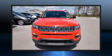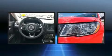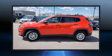Load your family into the 2020 Jeep Compass. Smooth gear shifts are achieved thanks to the 2.4-liter four-cylinder engine. And for added security, Dynamic Stability Control supplements the drivetrain.